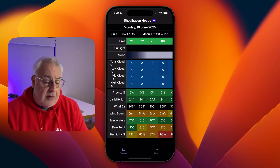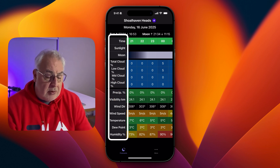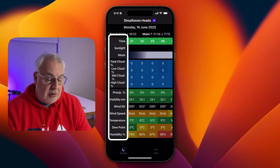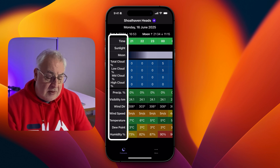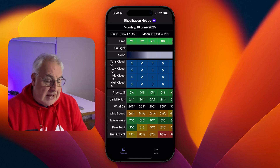The moonrise and moonset times are very important because the larger and brighter the moon, the bigger the impact it has on the visibility of stars and the Milky Way. Down the left-hand side of the screen we've got time, sunlight, and moon. We've also got the cloud prediction percentages, precipitation — rain, snow, whatever — visibility, wind direction, wind speed, temperature, dew point, and humidity. The latter two are very useful if you're predicting something like a cloud inversion in a valley.